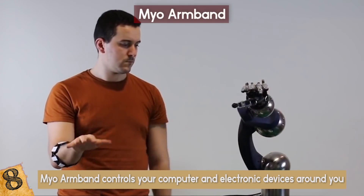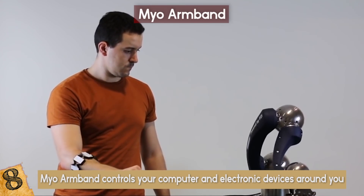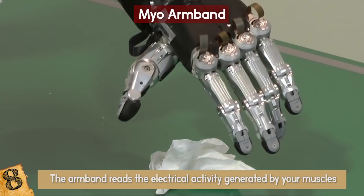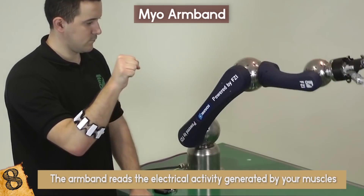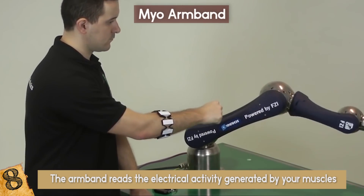The Myo Armband does allow you to control drones, which is pretty cool. It works by reading the electrical activity generated by your muscles. The device is compatible with Windows, Mac, iOS, and Android via wireless connection.